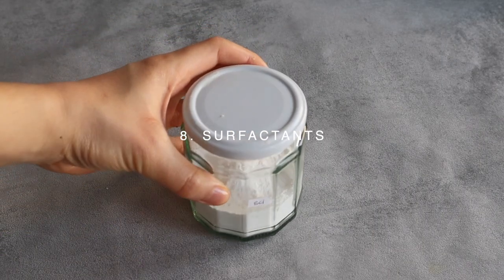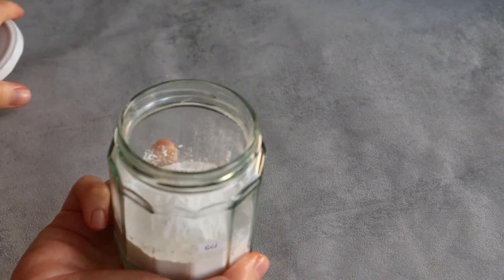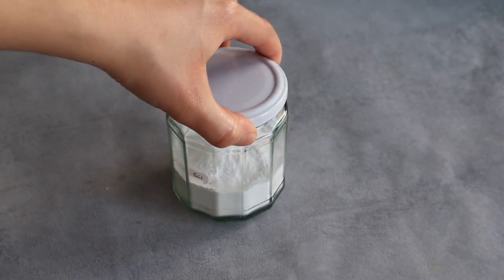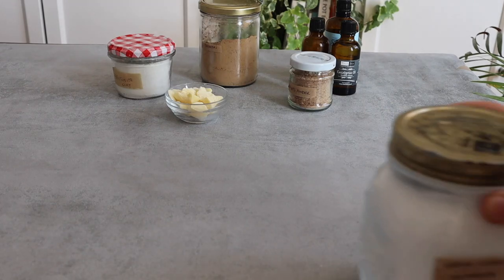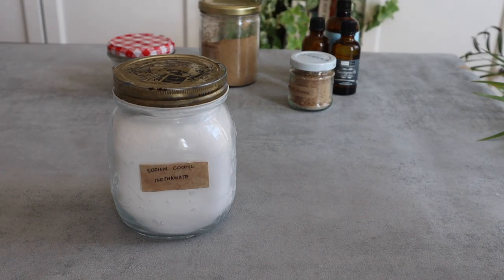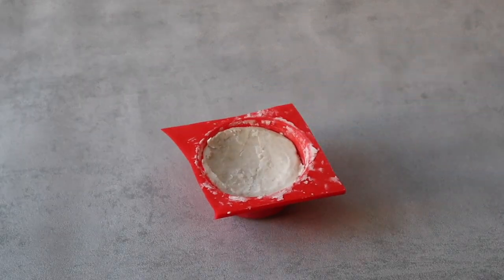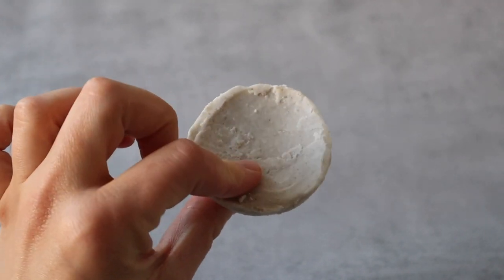Surfactants are detergents and their primary action is to pull off dirt and clean. There are different types of surfactants — some are more eco-friendly than others and some are milder than others, and some are solid while some are in liquid form. To get started making your own shampoo bars, you can use just two of them: sodium cocoyl isethionate and cocamidopropyl betaine. If you're curious and want to try making your own shampoo bars, I have a recipe for that linked in the description box below.